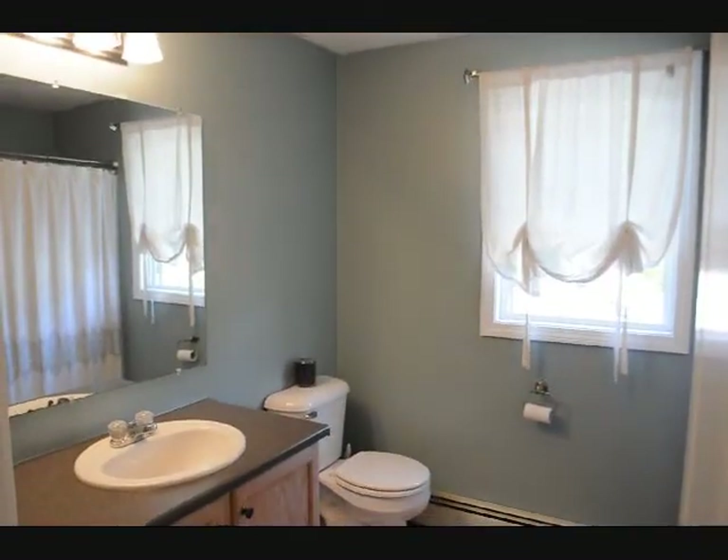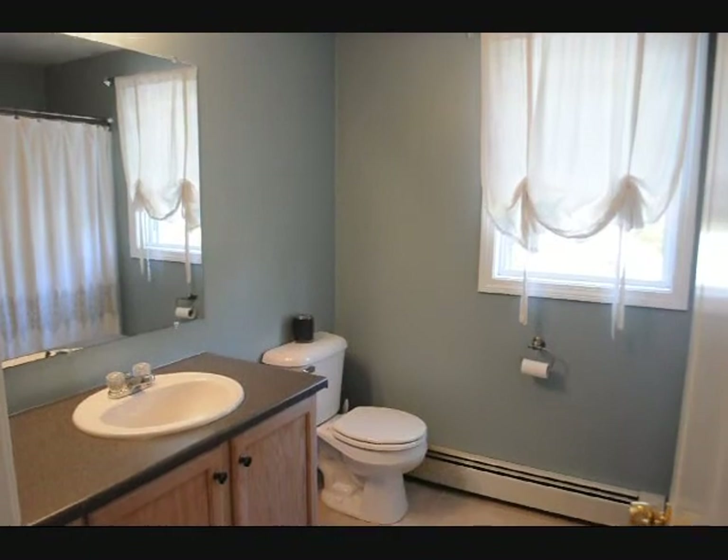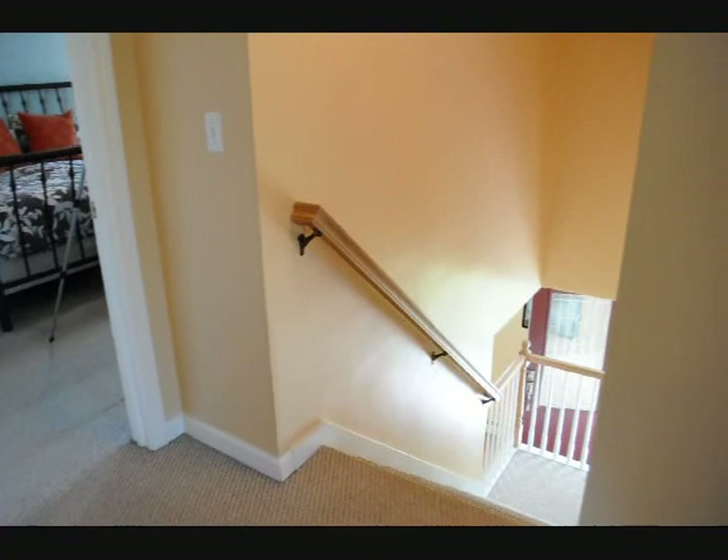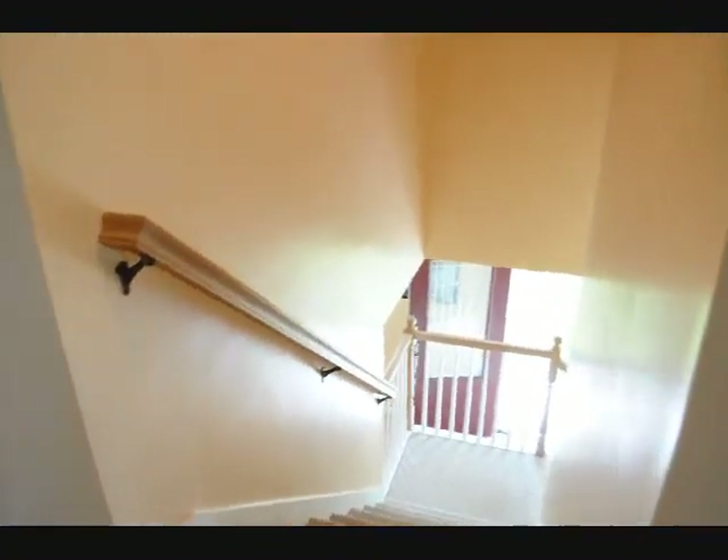This is the master bath. Now we can head back downstairs — nice bright open hallway.